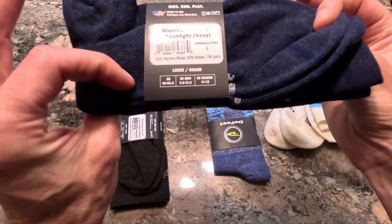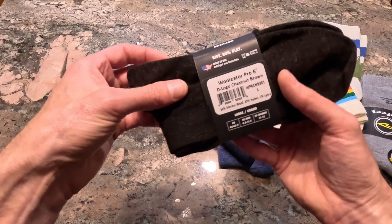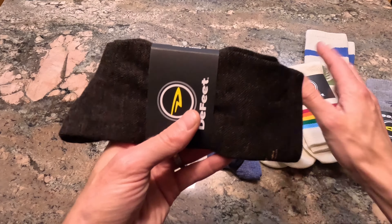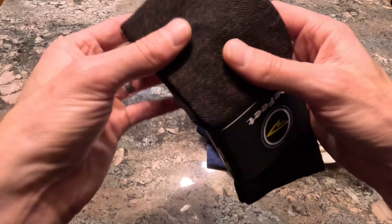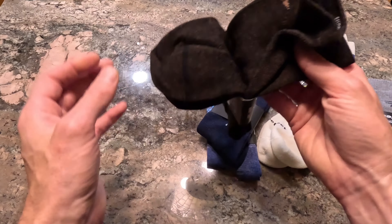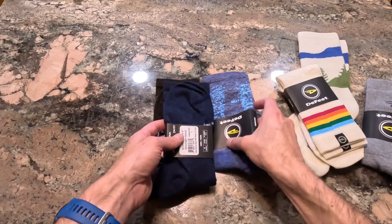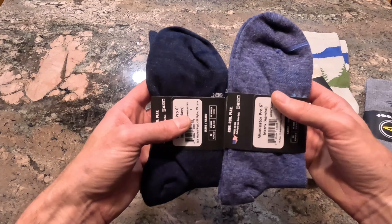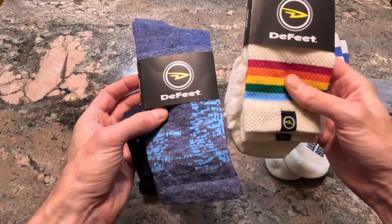Last but certainly not least, my favorite — I think probably my favorite Defeet sock nowadays. I never know how to pronounce it, but I think it's Woolator — the Woolator Pro. They gave me three different ones: the 'Admiral,' kind of a light blue mix with a darker navy blue, and the 'Moonlight' — a little star scene with a crescent moon on there. Pretty cool.